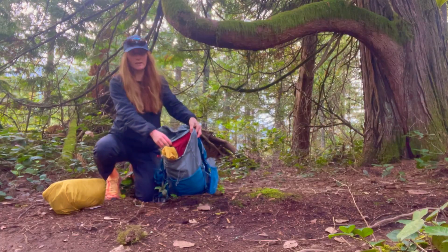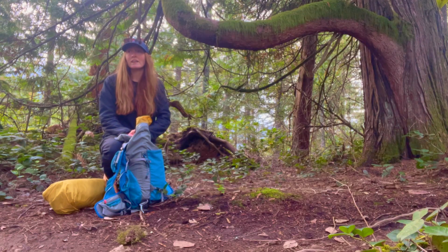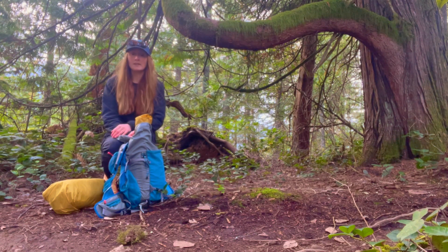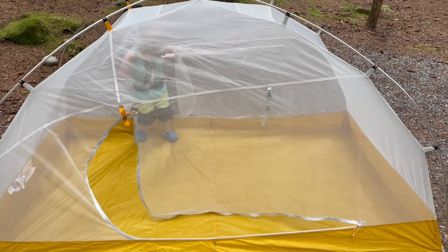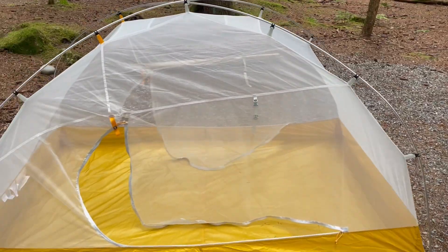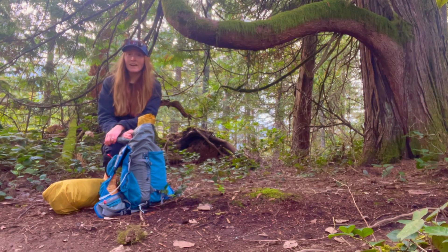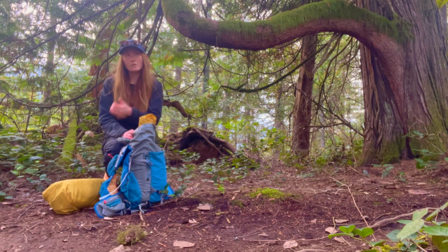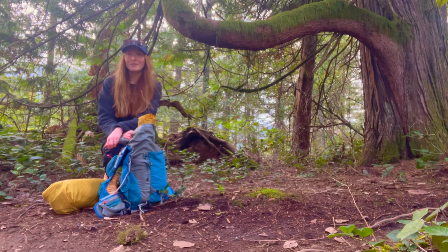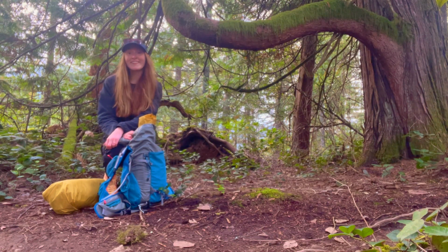I've still got half the room left in this small 25-liter fast-packing pack. Overall, if you want to camp with family, do some car camping, and some backcountry hiking, the Trail Light 2 is an awesome tent to have as your one go-to. Check it out online — they have a two-person, three-person, and four-person Trail Light tent. Visit The North Face, thanks for watching, I hope you get outside, have a great day, and I'll catch you later!